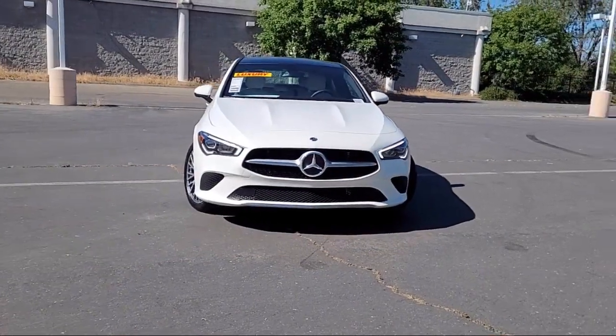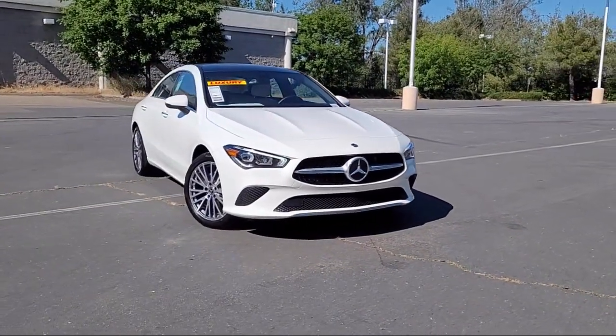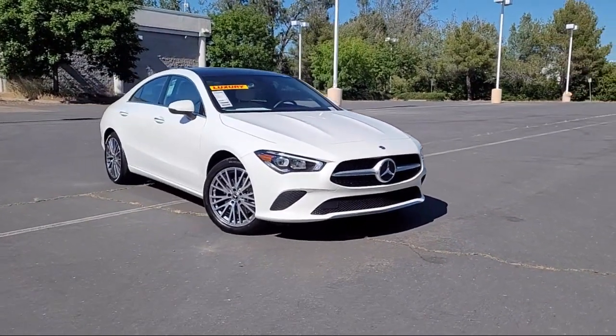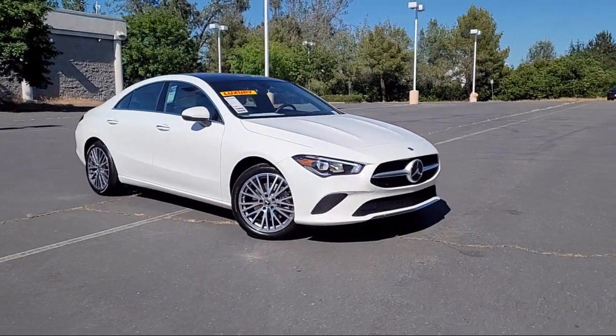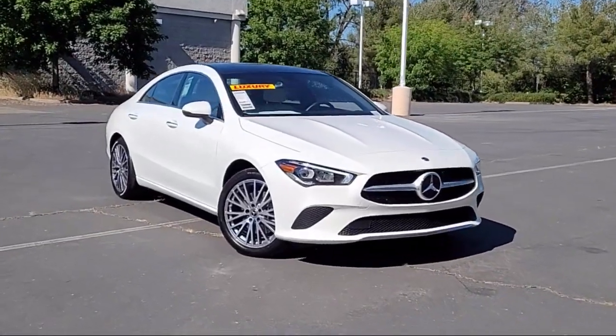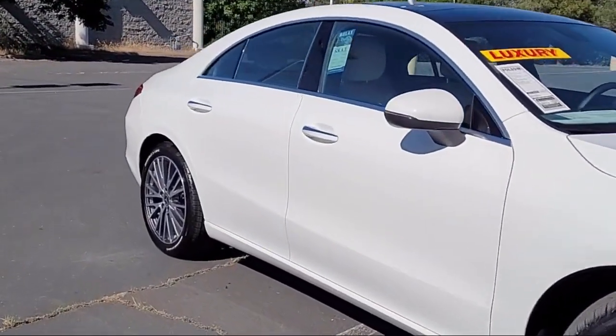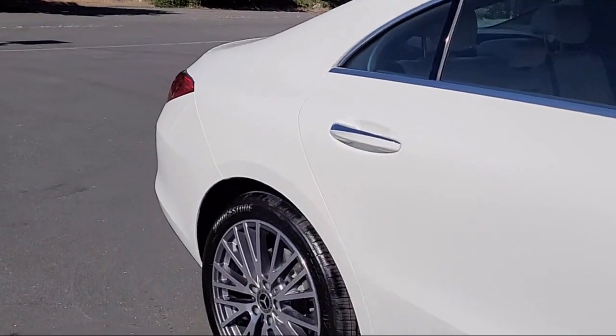Here's another example of a great Folsom Chevy vehicle, and it comes equipped with MB-Tex Leatherette Seat Trim, MB-UX Multimedia System, E-Call Emergency Communication System, Apple CarPlay and Android Auto, Keyless Entry, Rain-Sensitive Windshield Wipers, and a Rear View Camera.